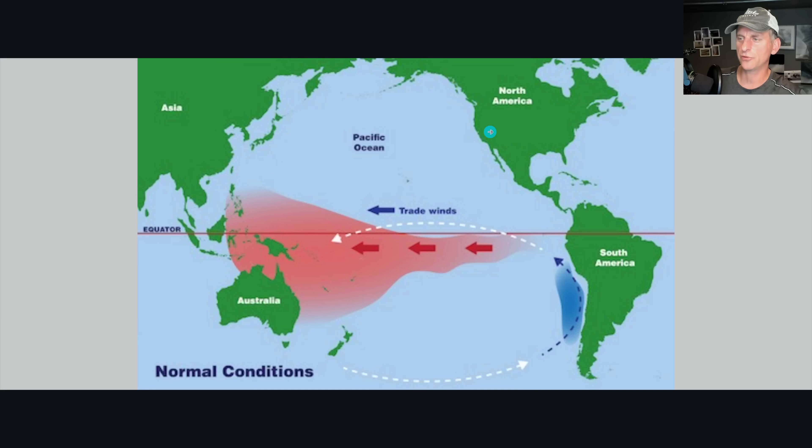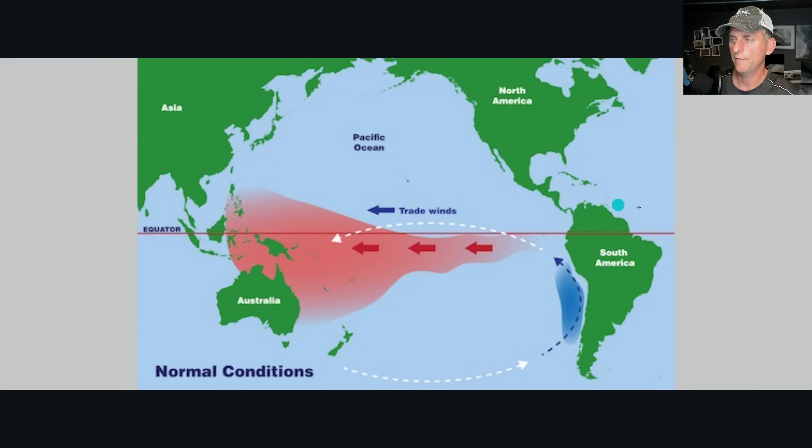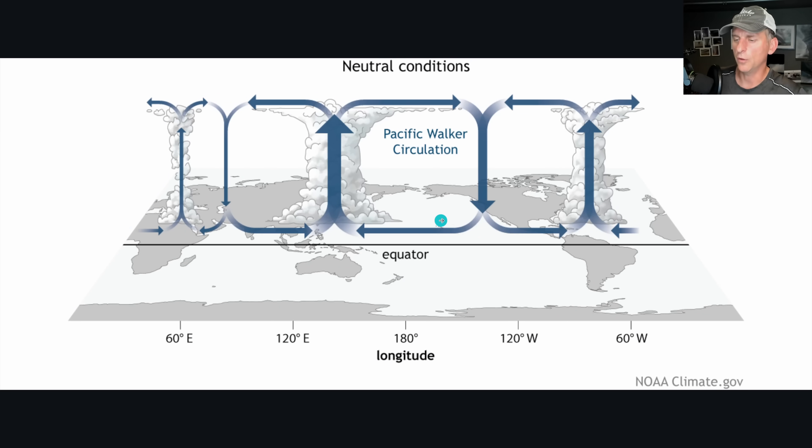That stronger jet stream acts as a whip — it rides up and creates that blocking high, then you get that northwest variable jet stream back down into the Pacific Northwest, bringing cooler and wetter conditions versus normal. La Nina conditions show increased jet stream, heat built up in the western Pacific Ocean versus the very cold area across Siberia and Asia. That strong jet stream creates the blocking high and that northwest flow comes back down.